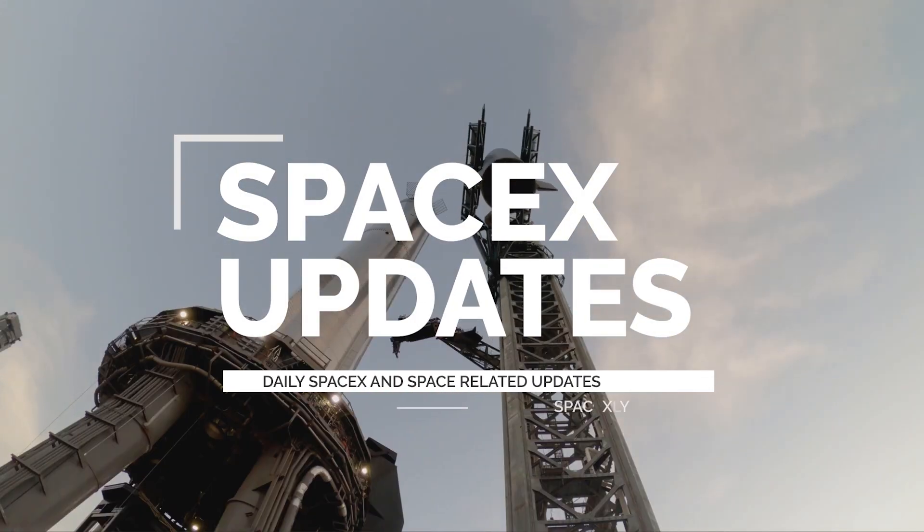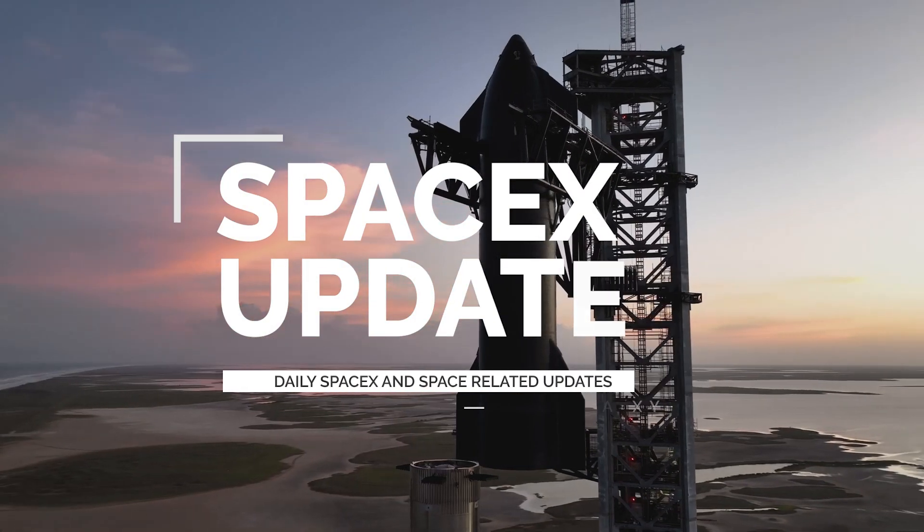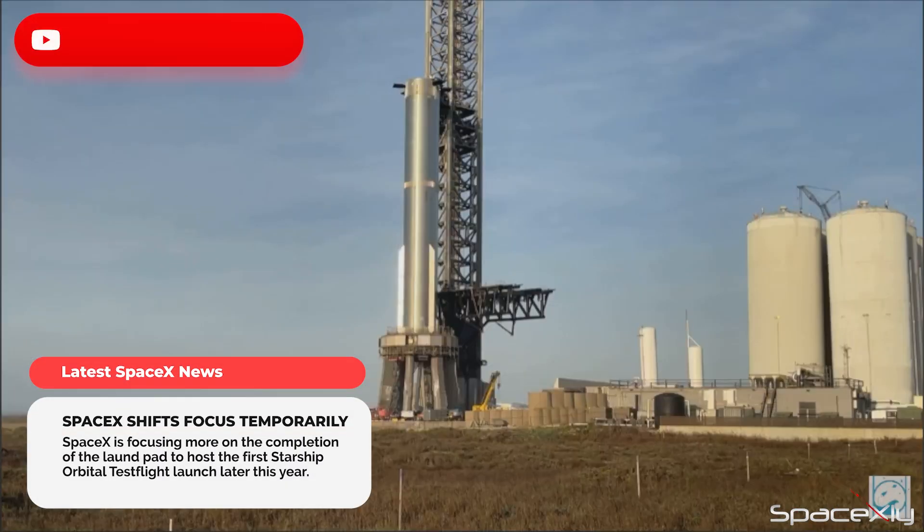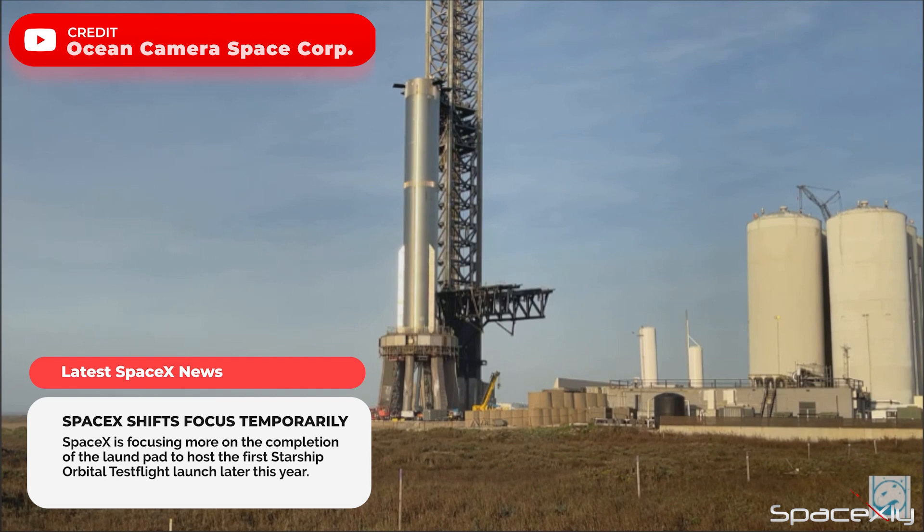Hello guys, welcome once again to another SpaceX Updates video. Things are starting to get really interesting at SpaceX. It's hard to follow every action happening at Starbase, but I will try to cover most of them here in a few minutes.